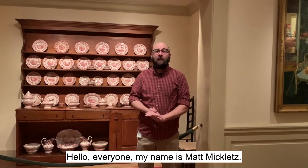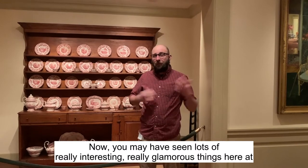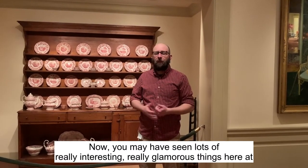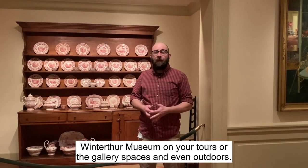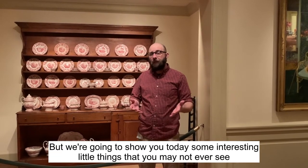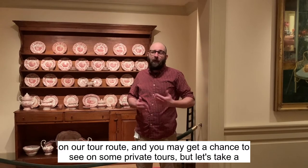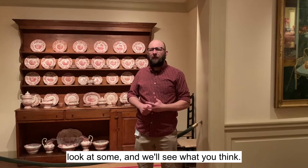Hello everyone, my name is Matt Miklitz. I'm Manager of Prevent and Conservation here at Whittaker Museum. You may have seen lots of really interesting, glamorous things here at Whittaker Museum on your tours or in the gallery spaces and even outdoors, but today we're going to show you some interesting little things that you may not ever see on a tour route — things you may only get a chance to see on private tours.